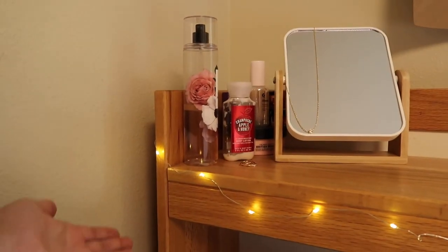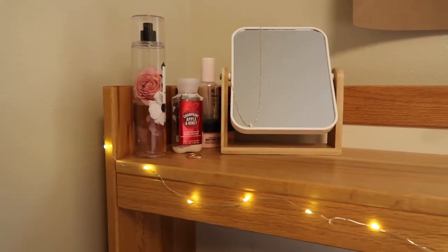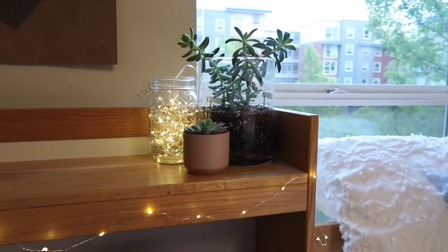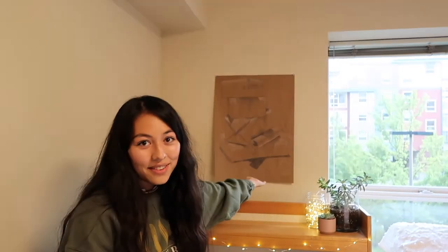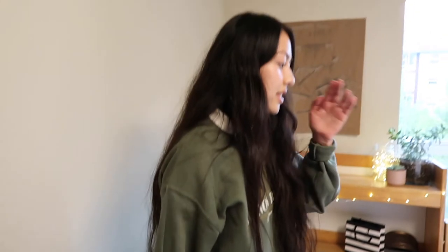This is my makeup area with my perfume, my jewelry, and my little desk mirror. And then over here again with my plants. Up here we have some art that I did last year, but I couldn't bring it home when I moved out early, so I have it here and decided I might as well put it up. And then I have some extra stuff back there.